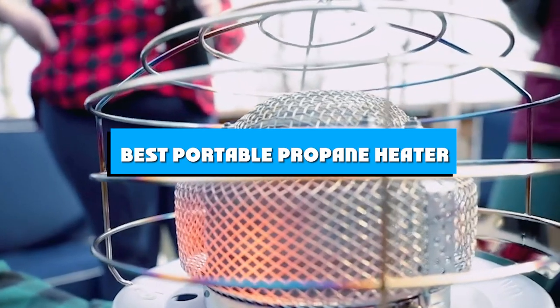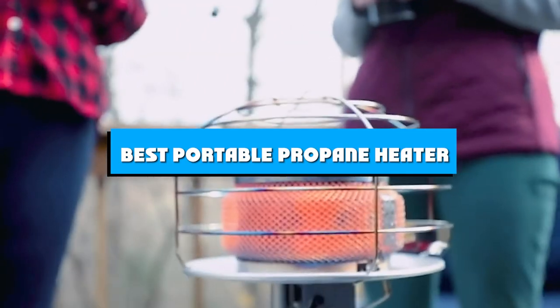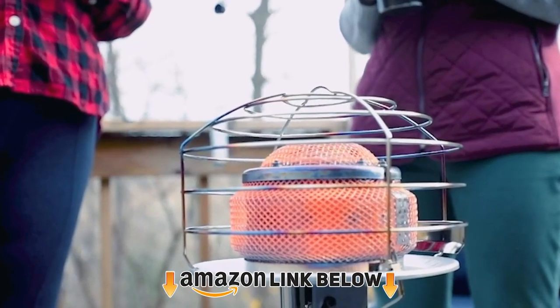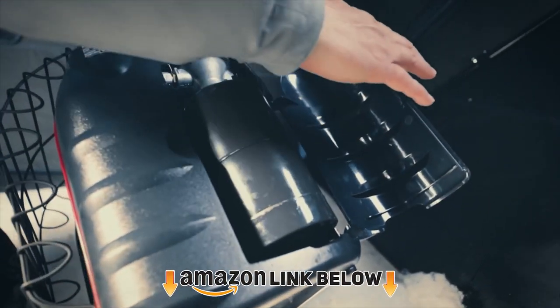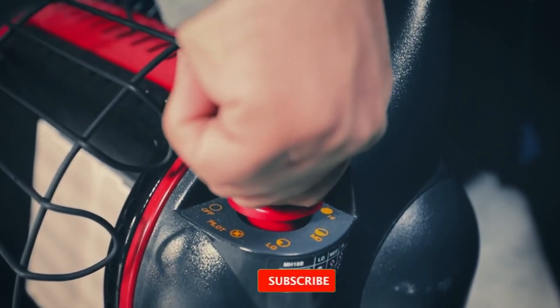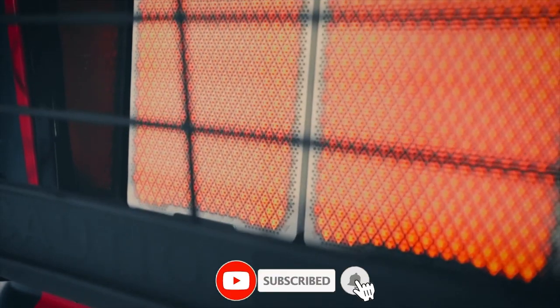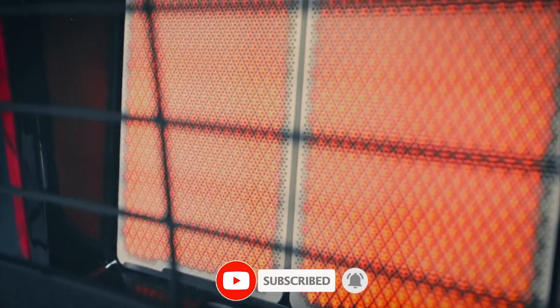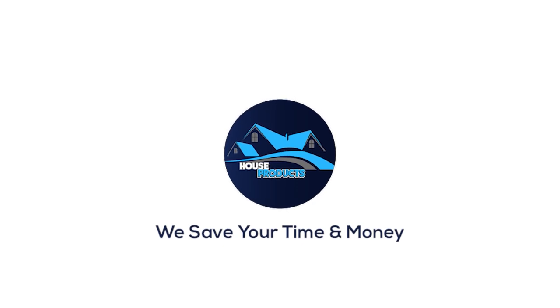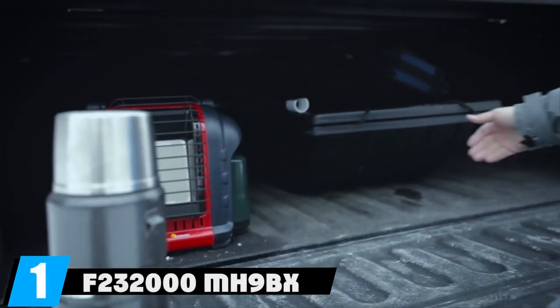If you're looking for the best portable propane heater, here's a list you must see. We made this list based on our personal preference and sorted it based on features, prices, quality, durability, reputation of the manufacturers, and customer feedback. We've included options for every type of customer, so let's get started.